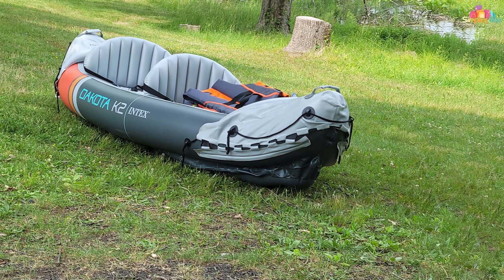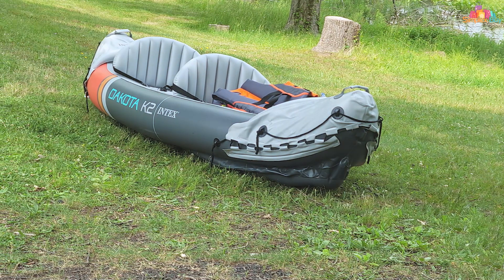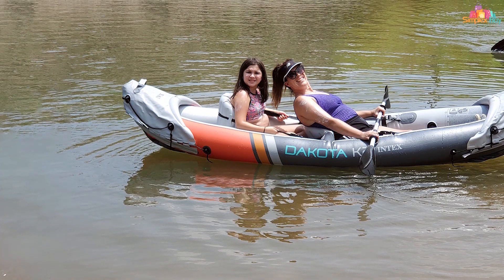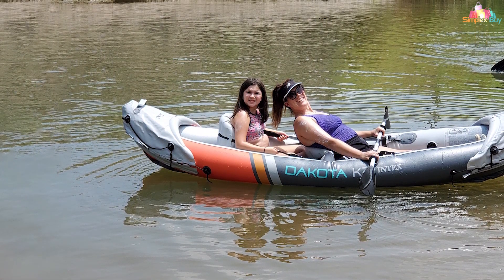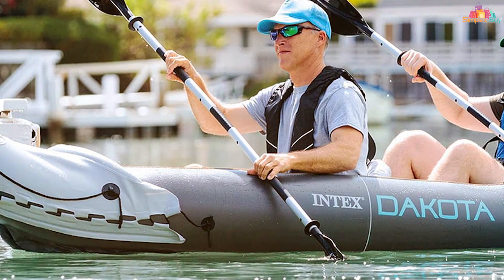One standout feature of the Intex Dakota K2 is its spacious storage area in the front and rear, so you can pack gear, snacks, and essentials for an extended adventure. In terms of usability, this kayak handles well in calm waters and mild rapids. Its streamlined shape allows for easy maneuvering, and the removable skeg helps with tracking. Whether you're exploring a serene lake or tackling a gentle river, the Dakota K2 won't disappoint.